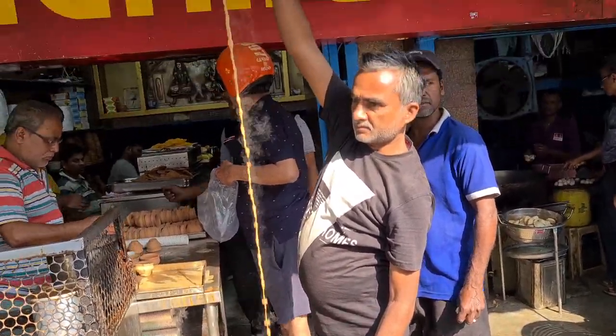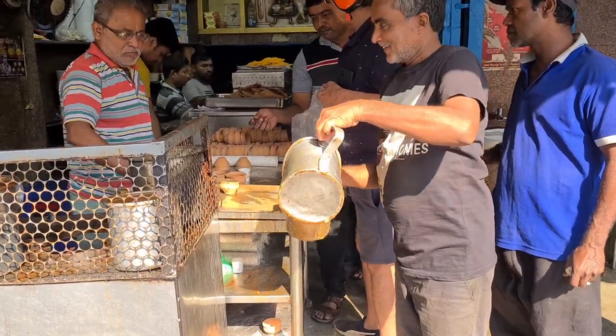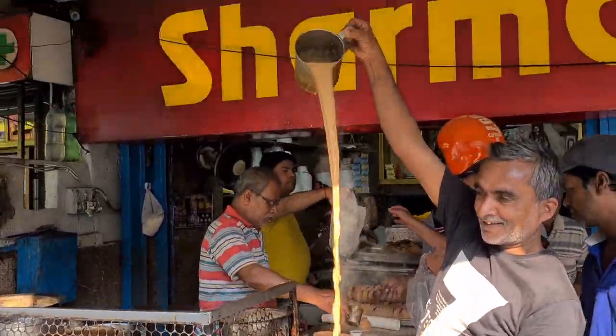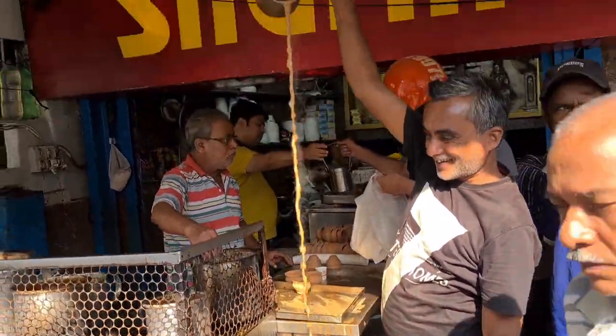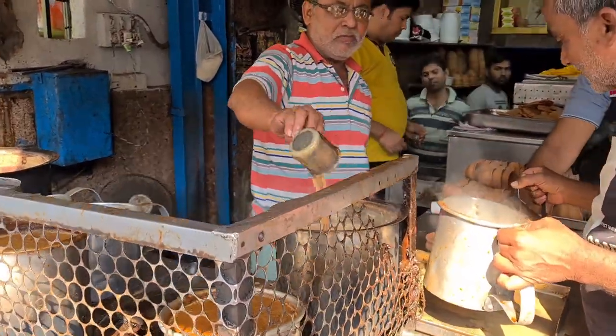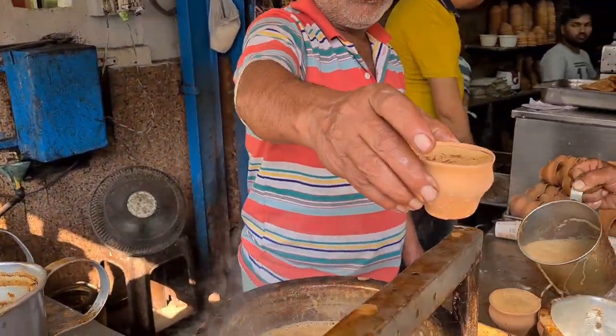पांच कुट होगा। यह कोईवाद है। (It will cost around five — this is something special.)